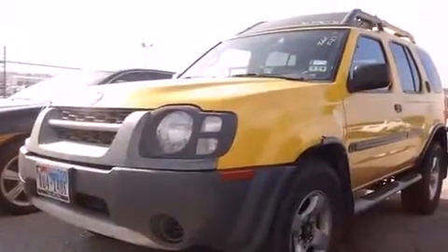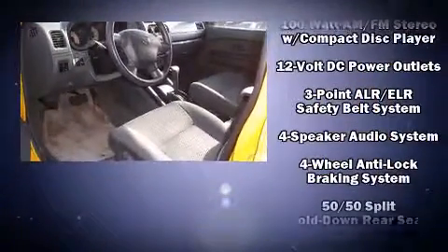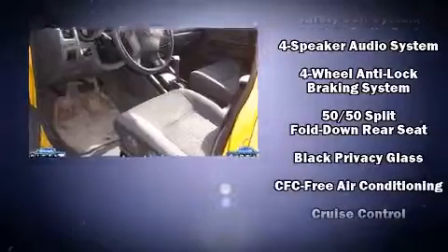Sensibility and practicality define the 2004 Nissan XTERRA. It features an automatic transmission, rear-wheel drive, and a 3.3-liter six-cylinder engine.